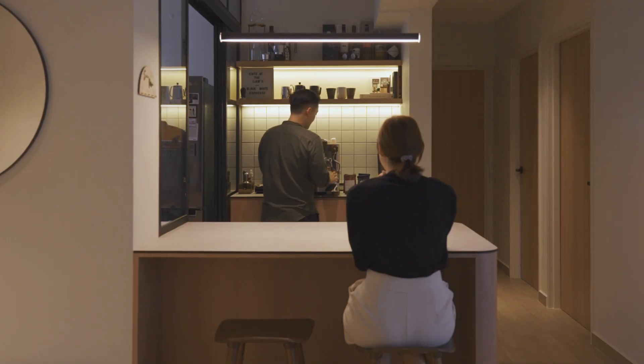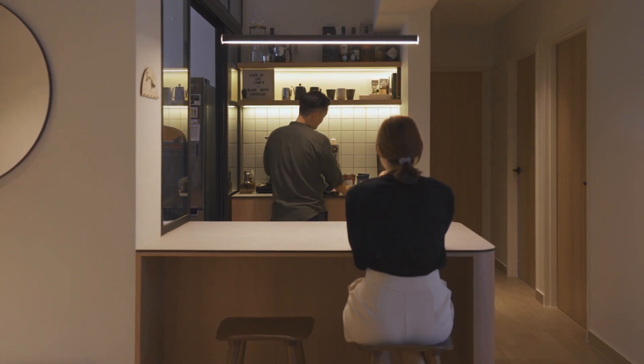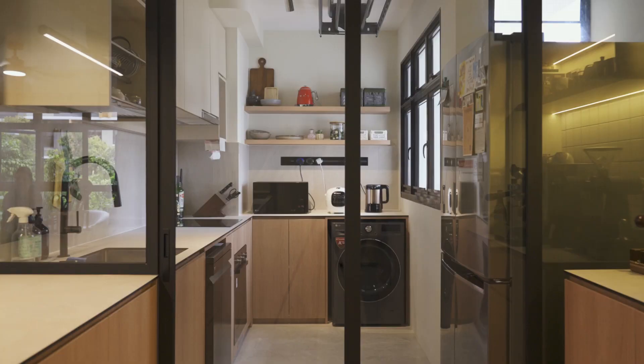Our main requirement was to have a beverage nook and breakfast peninsula counter, and also a way to close off the kitchen should Ezra have to do heavier cooking.